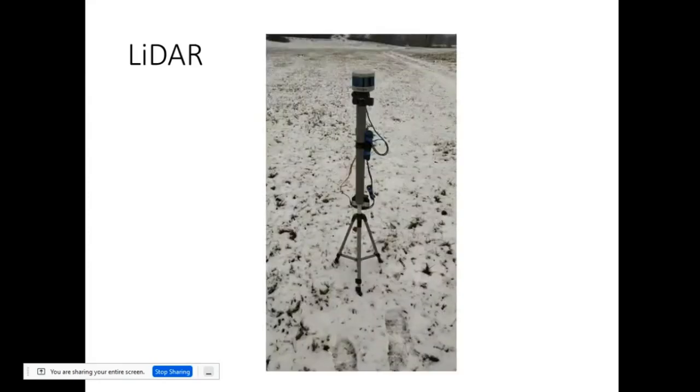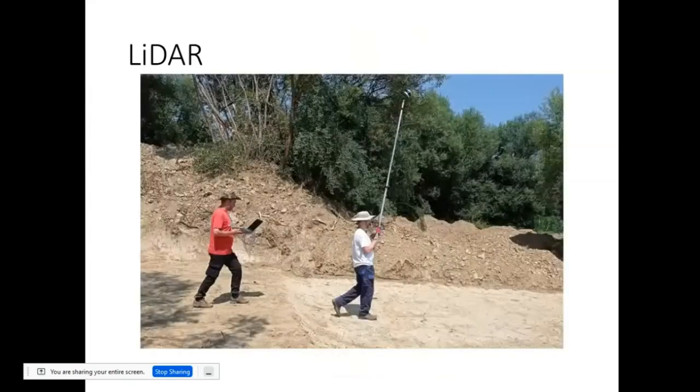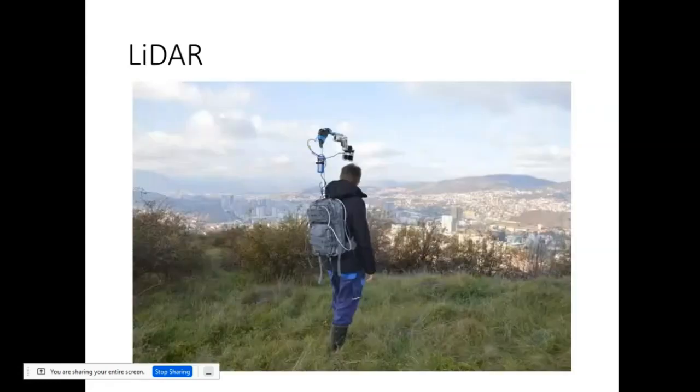Recently, we obtained a LiDAR — Velodyne VLP-16. We just got the unit, so we needed to put it on something. This is what we first came up with — it wasn't perfect and still had some issues. So we combined it with a longer pole so we could survey more area, because one of the reasons LiDAR goes airborne is to get more data in a single pass. This second version was a bit more stable than the previous one. But this latest version is almost perfectly stable.